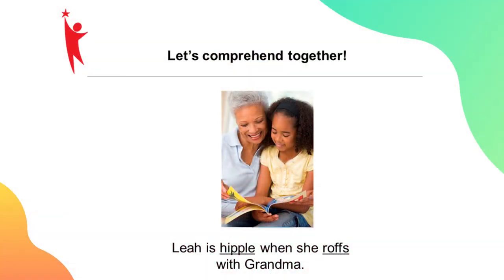Let's look at the following slide. "Leah is Hipple when she raffs with her grandma." We know that Hipple and raff aren't words. But if we look at the picture with the sentence, we begin to understand that maybe it means Leah is happy when she reads with her grandma. If you don't know what Hipple and raff mean, you don't know what the sentence says. Words are understood in context.